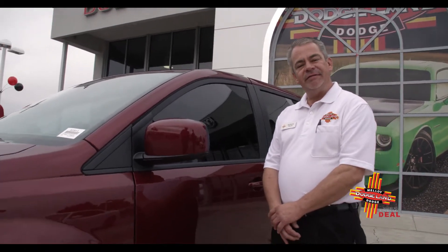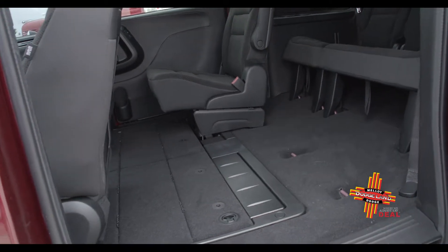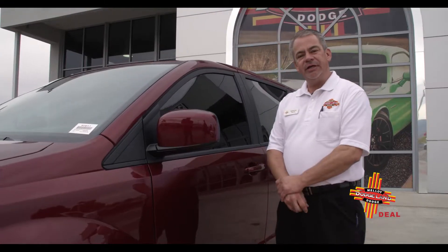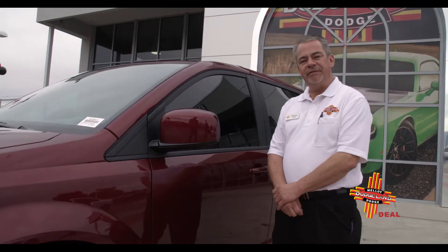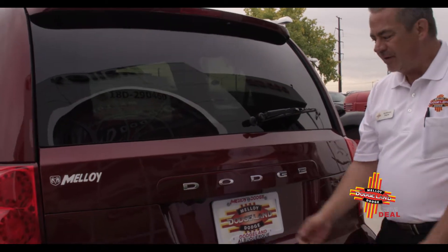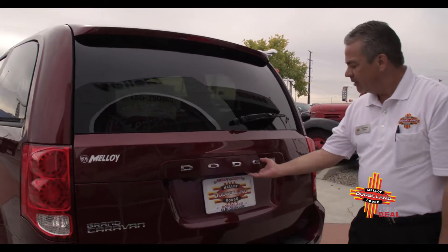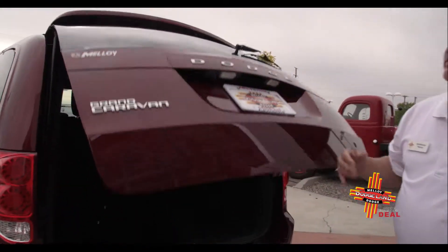It does have the E85 flex fuel option with plenty of room for up to seven passengers. With the tri-zone air conditioning and heating system, it's a perfect fit for all your family needs. The Dodge Grand Caravan also has a backup camera as a standard feature to make it very safe for your family when backing up. Let's take a look at the inside of the Grand Caravan.